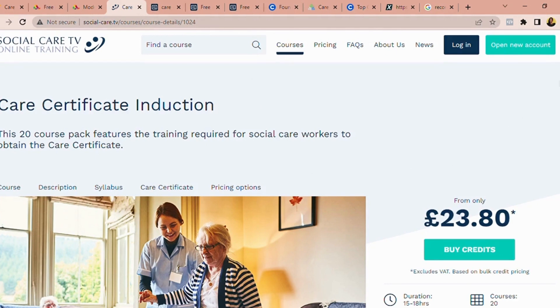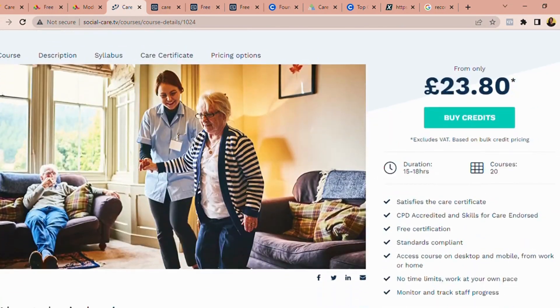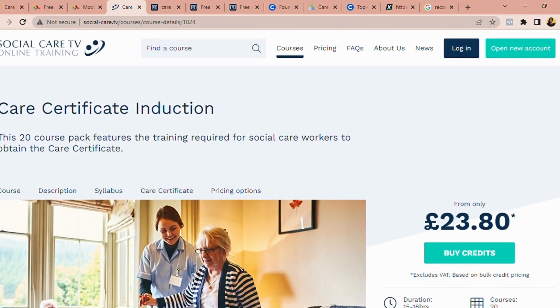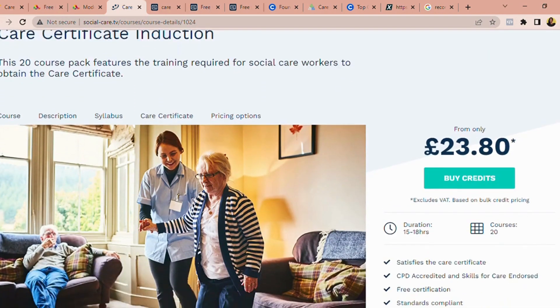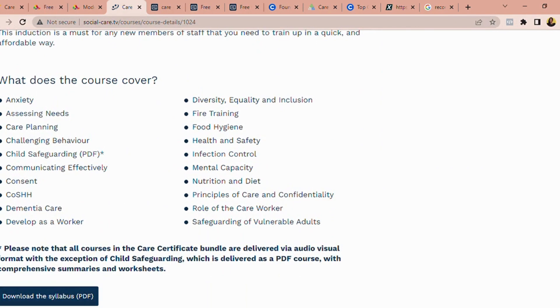Social Care TV is another very useful website where you can take the care certificate. Interestingly, they've upgraded their model from 15 to 20 courses, which is also an advantage for you. So while others are having 15 certificate standards, you are having 20. If you search for 'care certificate induction' on Social Care TV, it has a 20-course pack certificate for carers priced at £23.80. The duration is 15 to 18 hours — less than a week to complete — and it's 5 extra courses beyond the usual standard. I'll be linking it in the description.